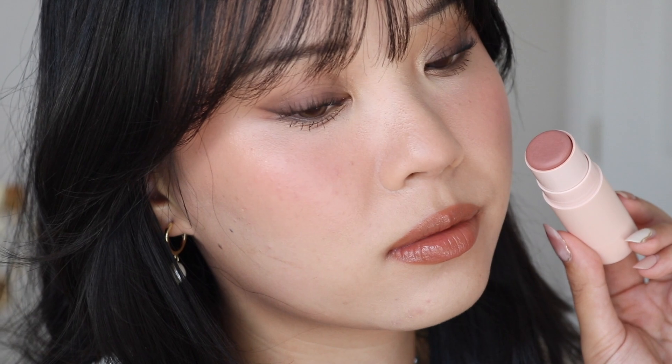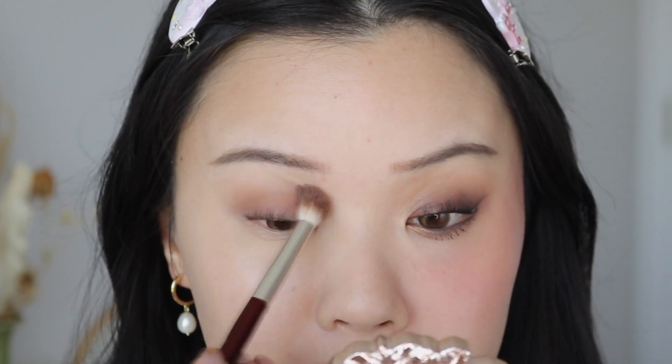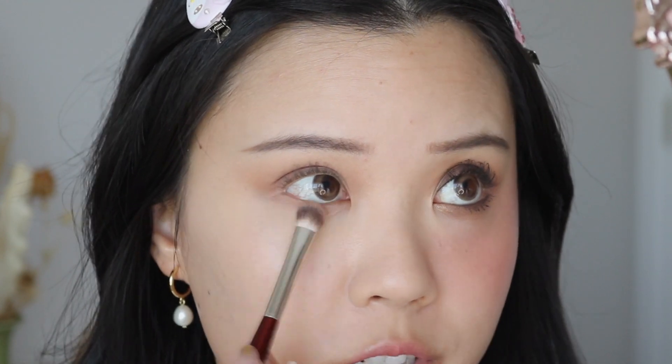So for the first look, we're gonna recreate this illustration here using the Demure blush stick. This one is giving very cozy girl vibes. I first took this shade here called Timeless and this is just going to be the all-over base color. I'm going to work that all over my lid first and then slowly blend that up into my crease, and then running this onto my lower lash line.